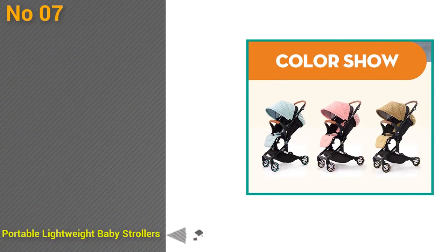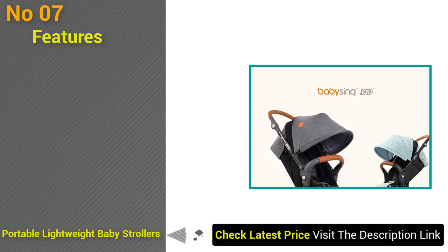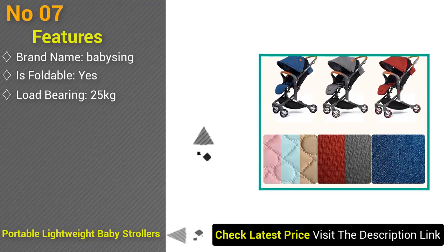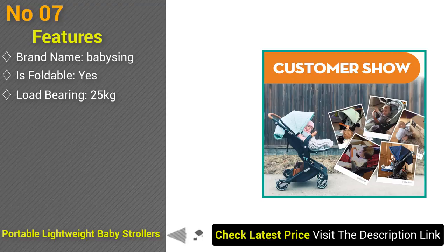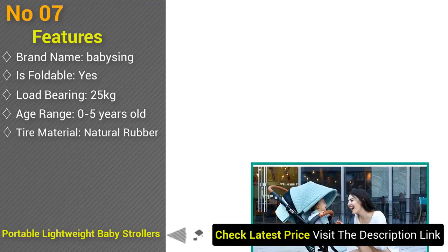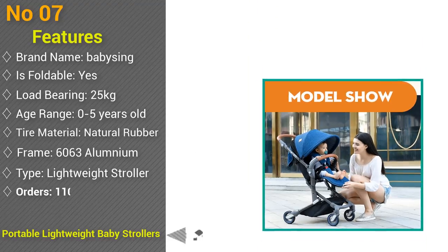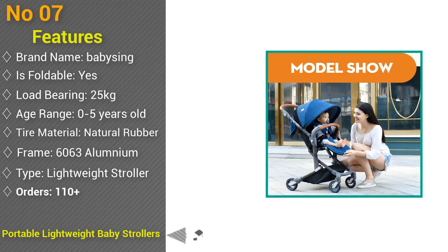At number 7: high landscape portable lightweight baby strollers, foldable baby pram pushchairs, model I-Go. Brand name Baby Zing, foldable yes, model number I-Go, certification 3C, load-bearing 25 kilograms, fabric down fabrics, age range 0 to 5 years, tile material natural rubber, frame 6063 aluminum, type lightweight stroller. Orders 110 plus, feedback 4.8 stars out of 5.